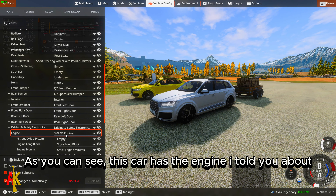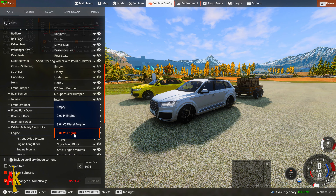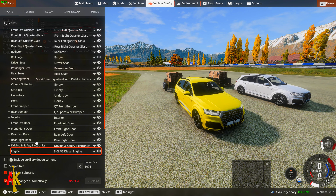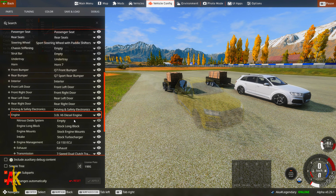As you can see, this car has the engine I told you about. In the first phase, we attached a trailer weighing 1,400 kg. The car did quite well with the first weight — let's see how the petrol engine does.